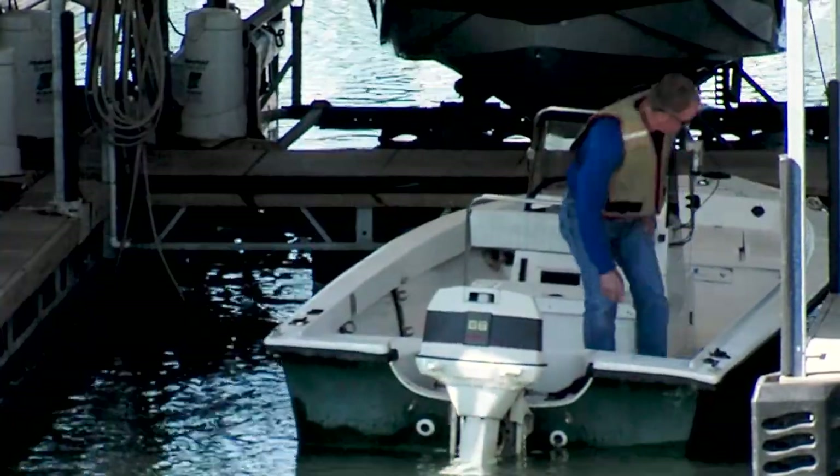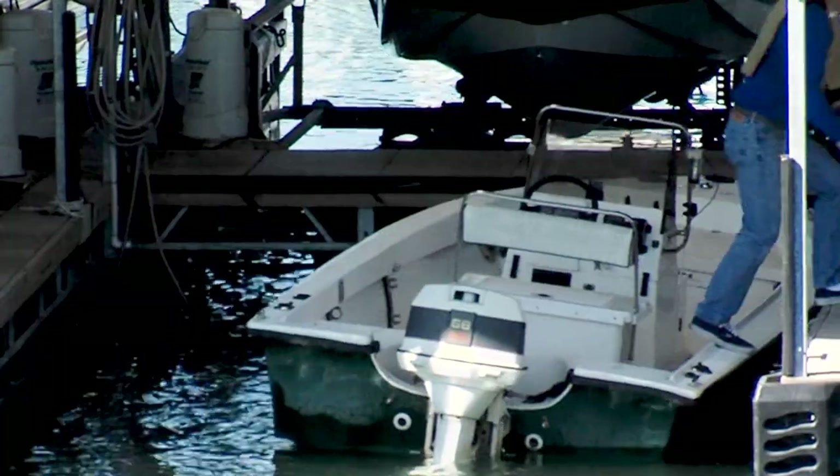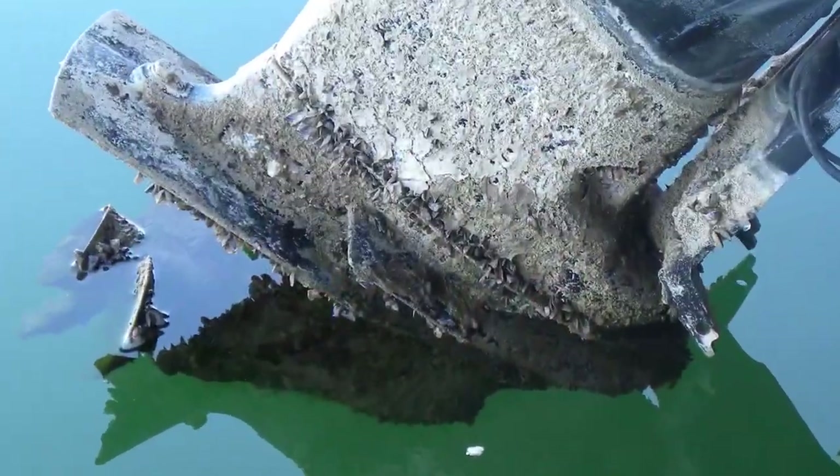Hi, I'm Patricia Thompson and I'm an aquatic invasive species biologist with the Texas Parks and Wildlife Department. Do you store your boat on a lake? If that lake has zebra mussels like the one behind me, chances are they've attached themselves to your boat.